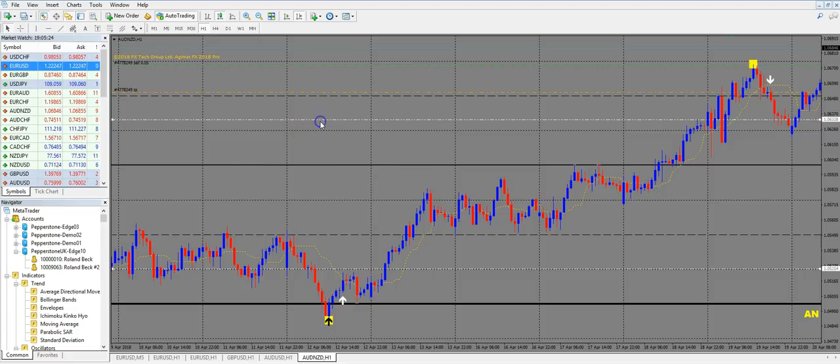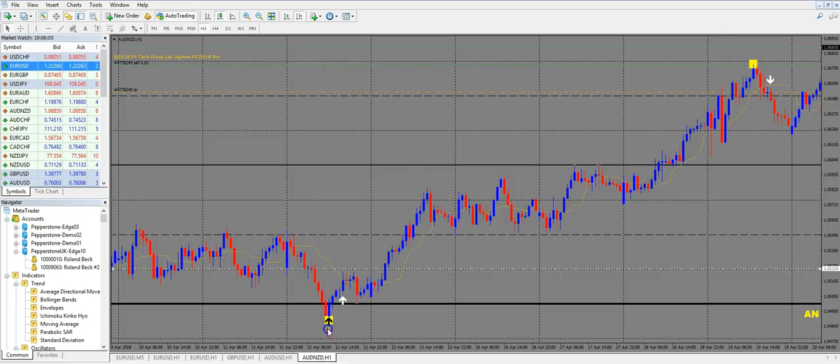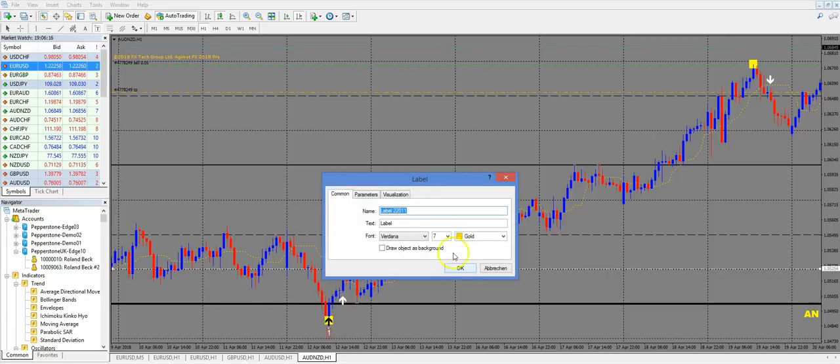This is a very good example on the Aussie Kiwi. You can see we have a really strong support level — it is the 5000 point in this case, marked with a thick black line. Price comes down and bounces. This is our point 1 where the bounce starts. We go up to our point 2, retrace to point 3, and then it goes up. We mark point 1 as the start of the bounce, then we mark point 2 — the end of the bounce before the retrace starts.